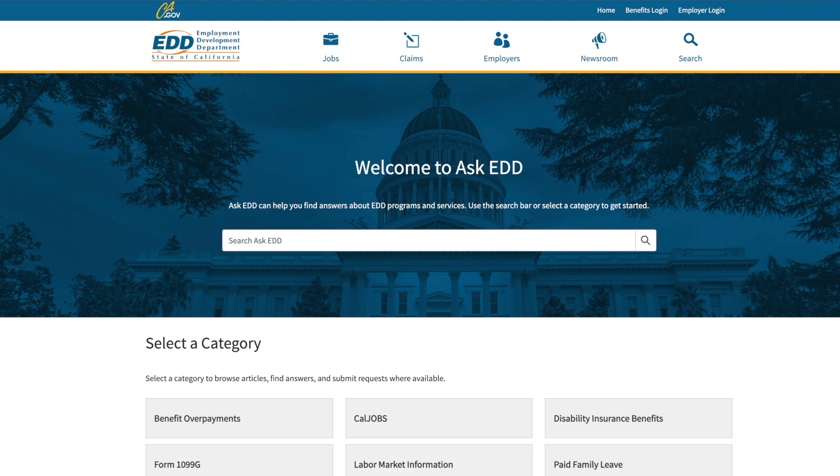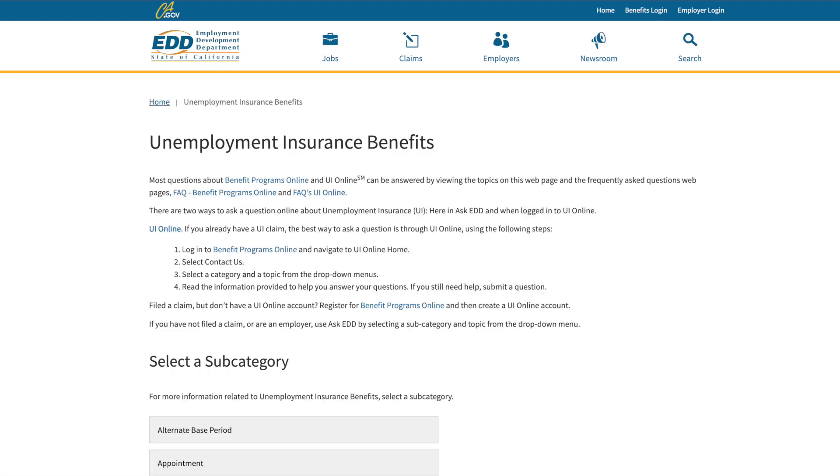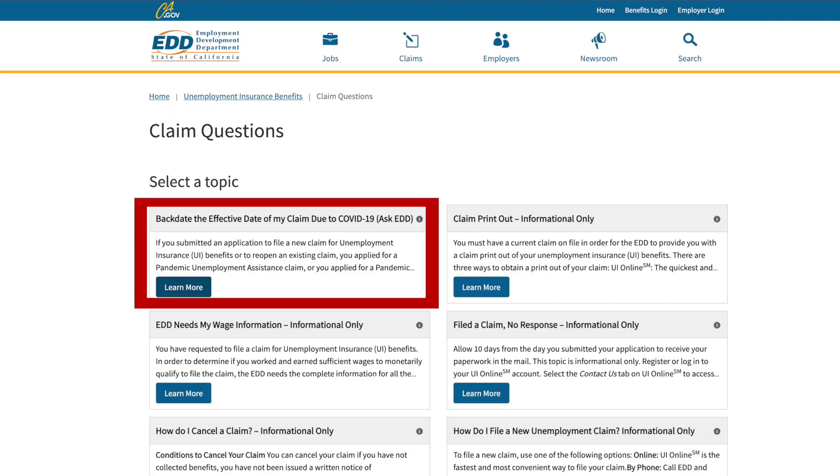The first thing you need to do to file a backdating application is go to askedd.com. When you get here, select unemployment insurance benefits. Then scroll down to the subcategories and select claim questions. Then select the box on the top left of the screen to backdate your claim.